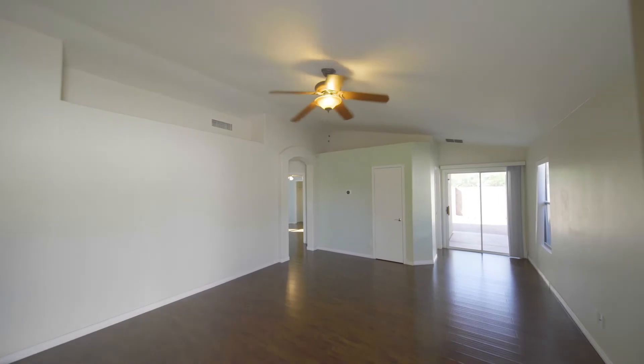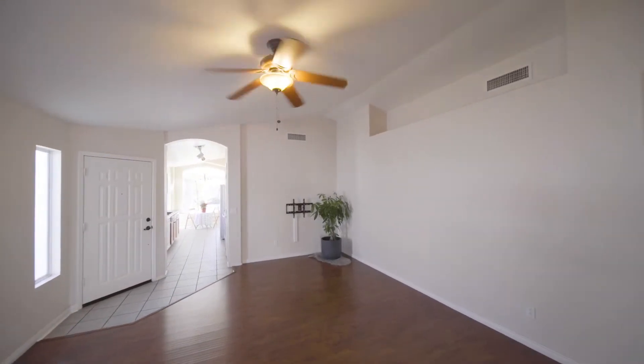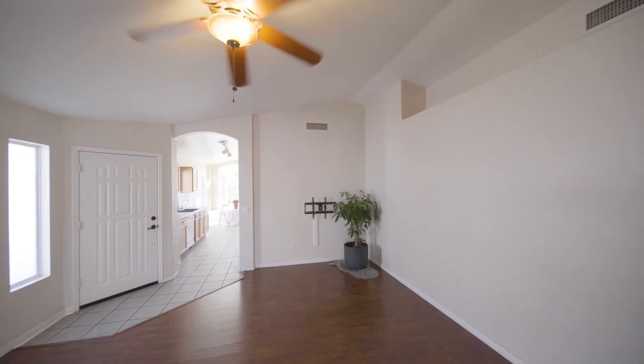Hey, come on in! If you've been looking for that perfect three-bedroom, two-bathroom home in a gated subdivision just minutes to downtown Phoenix and ASU, you found it right here. This is a very popular floor plan with a large living room and vaulted ceilings. Let's check out the kitchen.